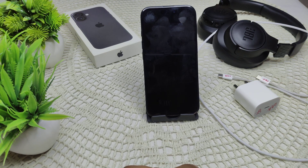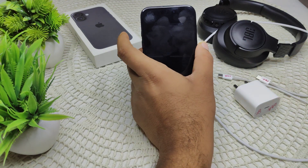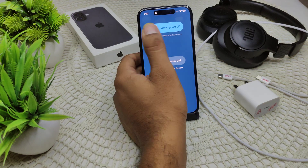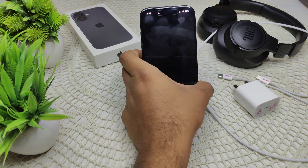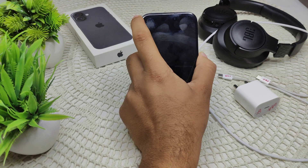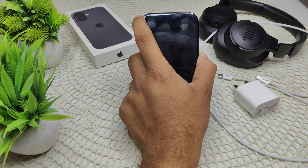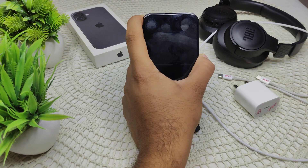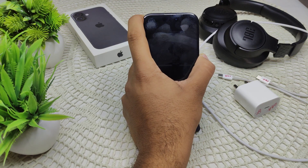If the problem persists, restart your iPhone — a simple restart can resolve minor glitches. To do this, press and hold the side key and the power button until the power-off slider appears. Drag the slider to power off. Wait a few seconds, then turn the device back on by pressing and holding the power key.